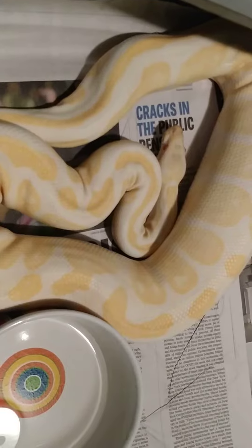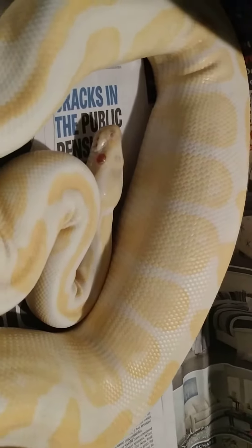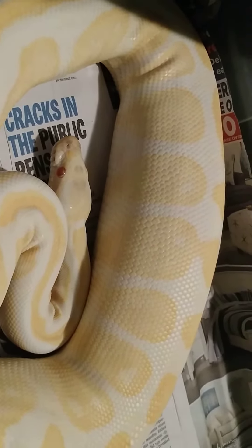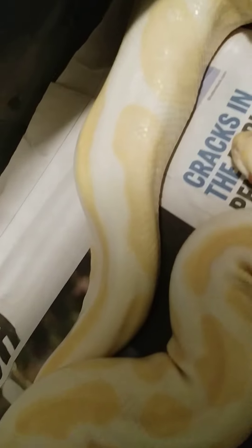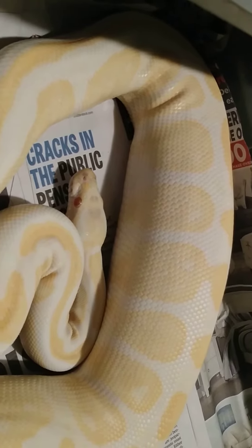I thought this girl was ovulating a couple days ago, but obviously she's actually gotten way bigger. So you can see, basically about two-thirds down the body, there is a really big swelling — almost looks like a football growing inside of the snake. And then if you look at the tail, you see how her tail is kind of sucked in right at that end. So this is what people call an ovulation in ball pythons.